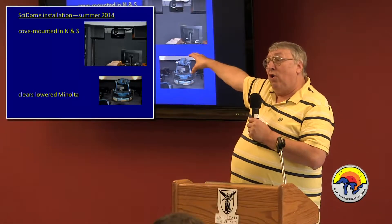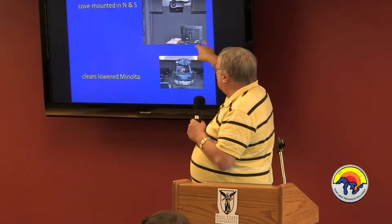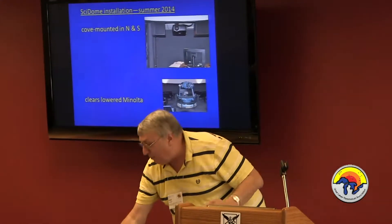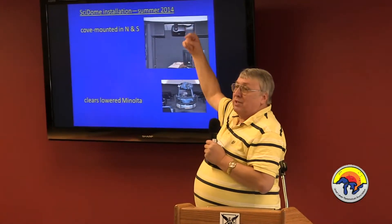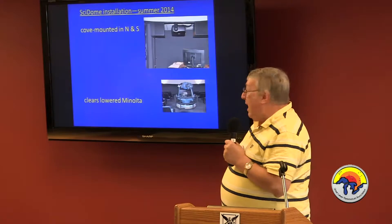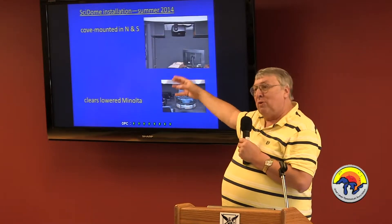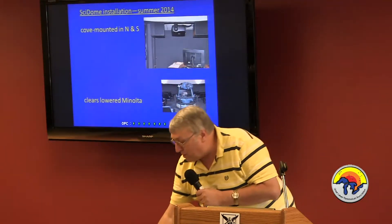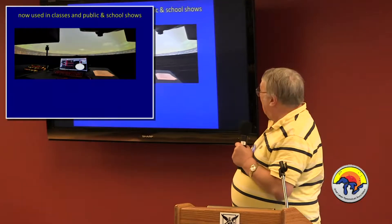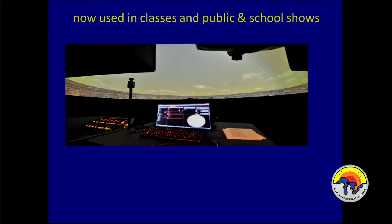We were the first cove-mounted SciDome, so it took some extra steps and extra care. There are two projectors that shoot across — one on the north side of the room that shoots to the south, and a similar one in the south — and it's all working. We did run into a problem with the lift system: it failed. ASH came back, the lift system was taken out, and a new one is being designed. We're now using the SciDome in classes, public shows, and school groups.